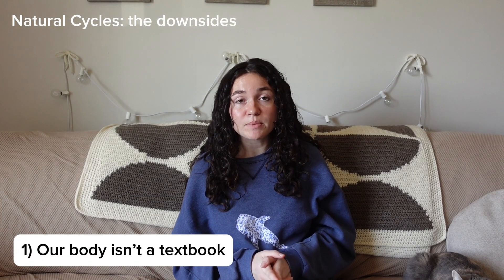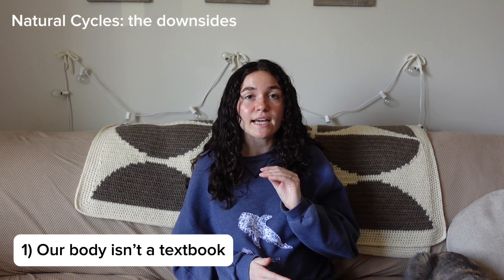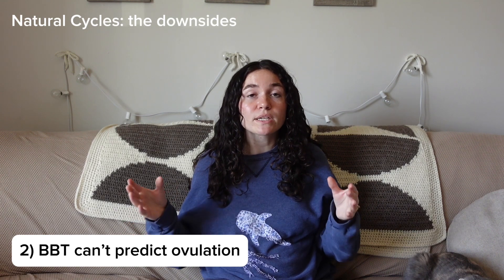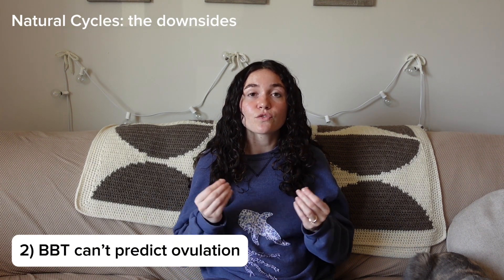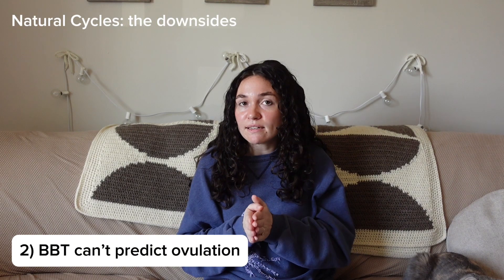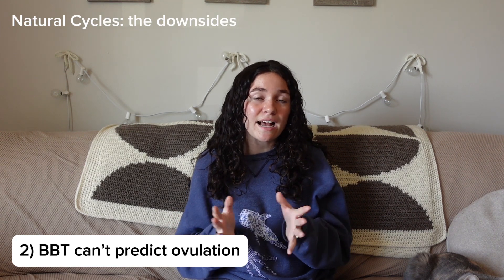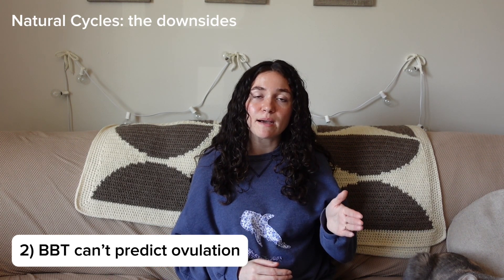The first downside is that your body is not always predictable. Basal body temperature doesn't tell you anything until ovulation has happened — it can confirm ovulation, but it can't tell you if you're in your fertile window. That fertile window opens up about five days before ovulation, when the body is producing fertile cervical fluid that can keep sperm alive for up to five days.